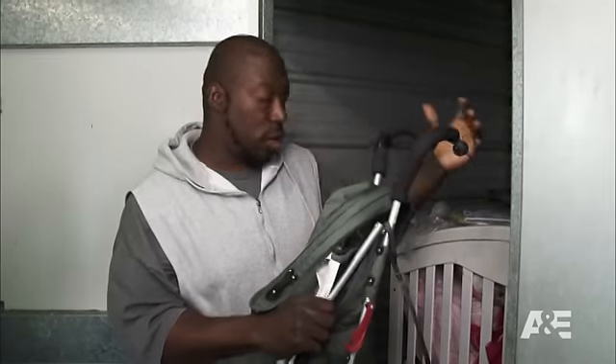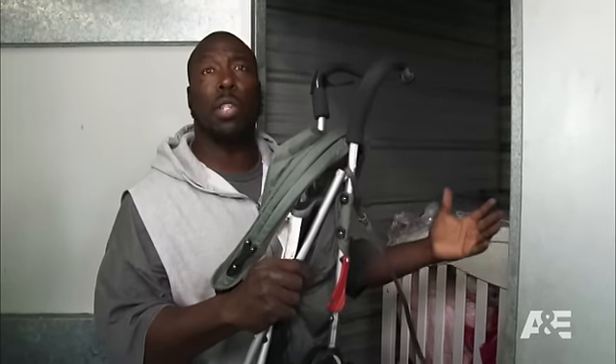Stroller here. A lot of moms can't go to the store and pay $150 for a stroller. So I'll buy this, stick it in my store for $20, $25, and it'll be there waiting for me.